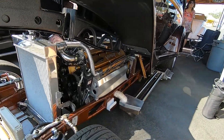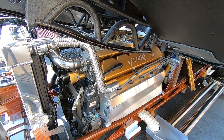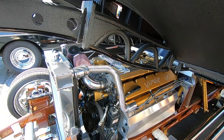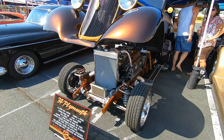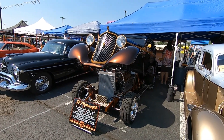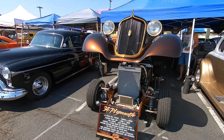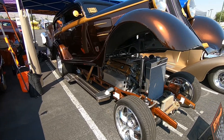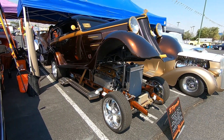Oh, it's got a Viper in here! Wow, this is outrageous. Wow, check this out. Man, this is great.